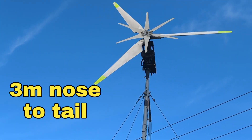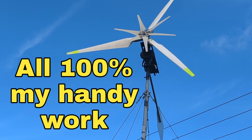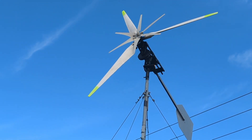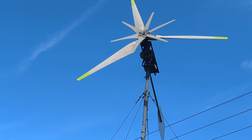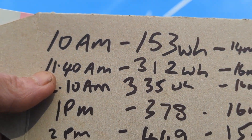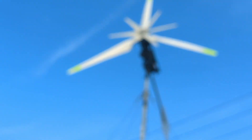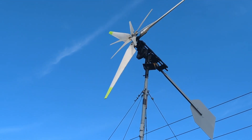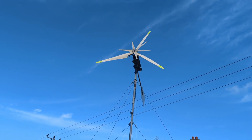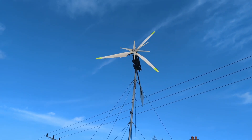Greetings YouTube, it is Wednesday the 4th of January 2023. Basically the turbine — I ran it for 24 hours, from 10 a.m. yesterday to 10 a.m. today, then I came out and put the brake on, which is what you can see now. We started off at 153 watt hours yesterday morning and ended up at 6.45 kilowatt hours, so it's made 6.3 kilowatts in 24 hours, which I'm actually really happy with. I'm going to go take the brake off quickly and we'll see how fast it gets to 24 volts.